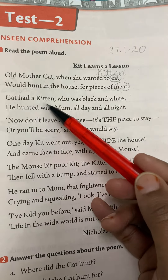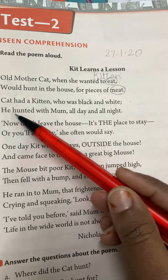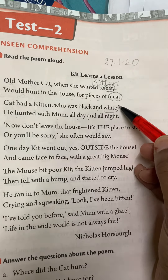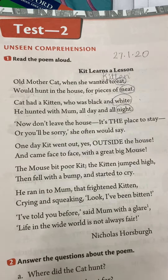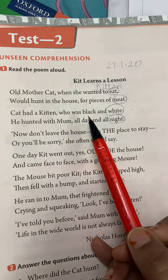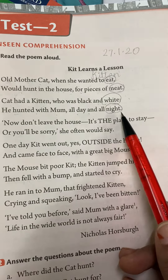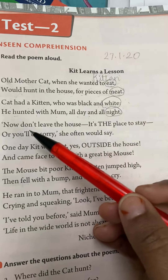'Cat had a kitten who was black and white. He hunted with mum all day and all night.' Circle white and night — they are rhyming words. So the cat had small kittens, one who was black and white, and they were hunting day and night for food. White and night are rhyming words.